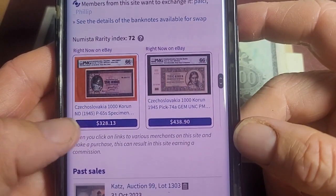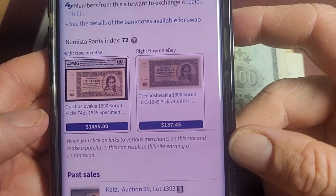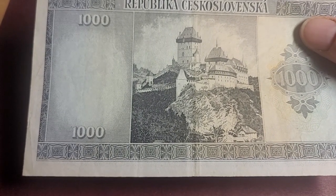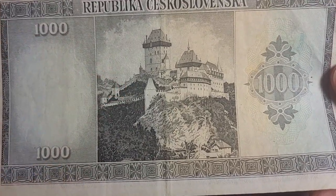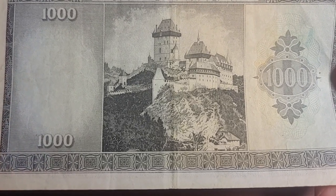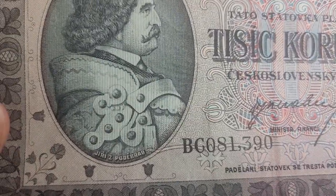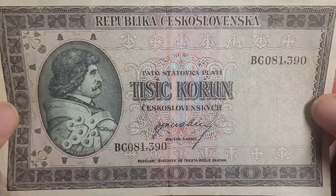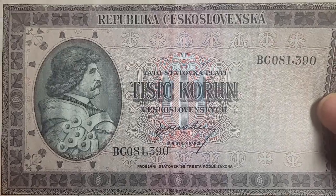These are high-value banknotes so they're a bit harder to get. On Numista it's listed at $33, but this one is graded 66, so you're probably paying at least $50 to $100. On the banknote there is obviously a famous castle — probably around Prague somewhere; if anyone knows please leave a comment. On this side we have the name Jiří z Poděbrad, who was probably a king of Bohemia at one time. The watermark is a woman.